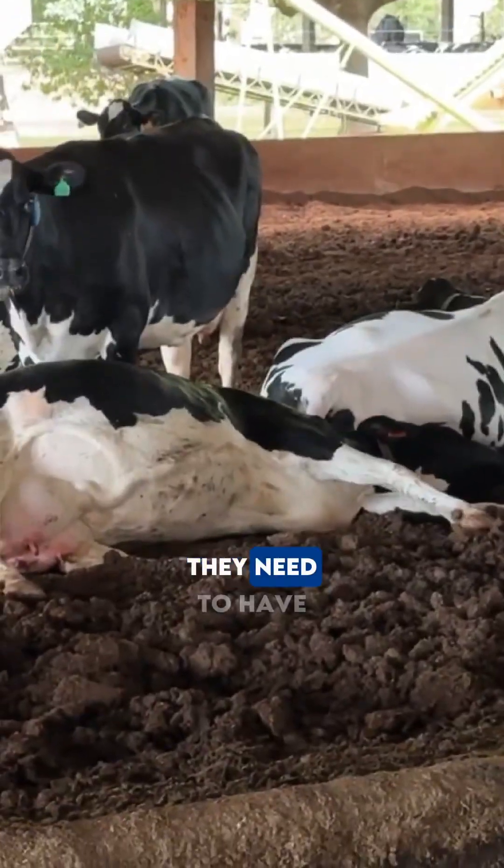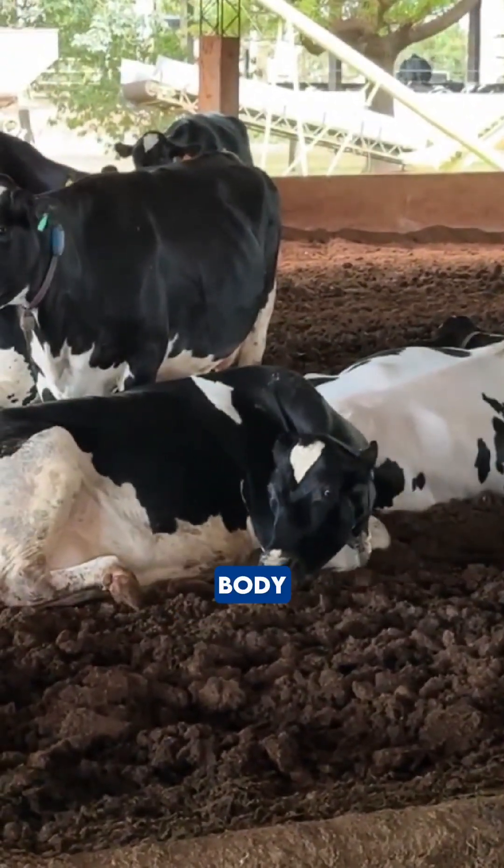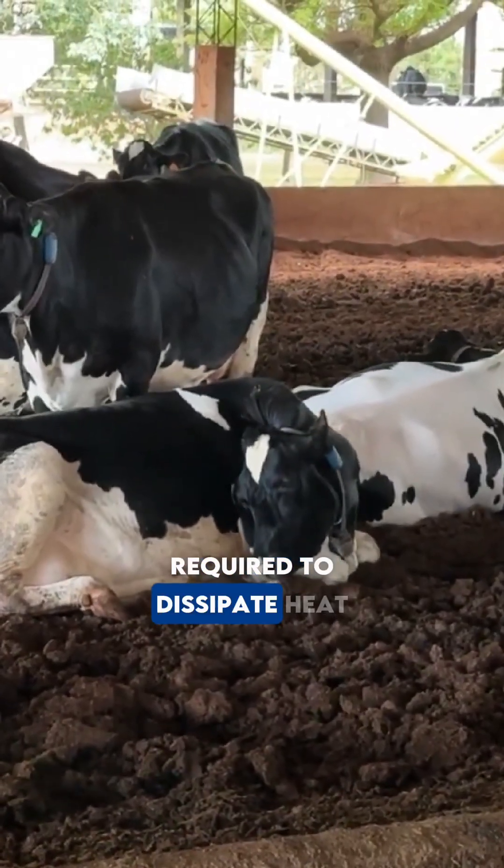It rains year-round and humidity is constant, which presents a major challenge for the cows. They need to have good lung capacity and a compact body, because the larger the body, the greater the effort required to dissipate heat.